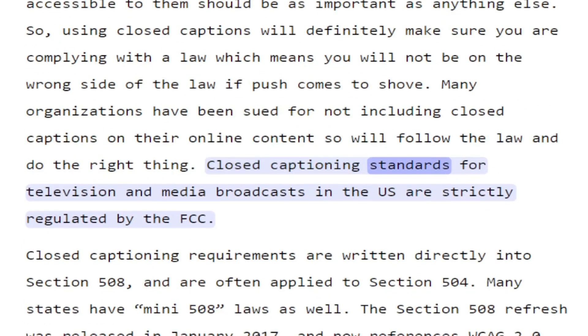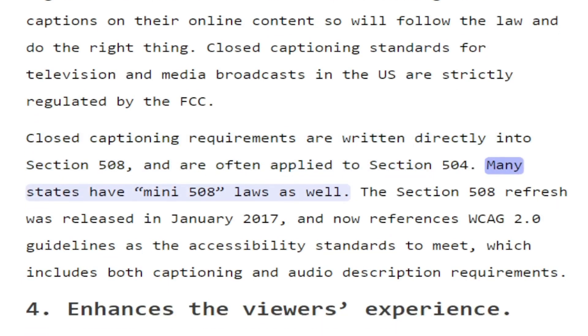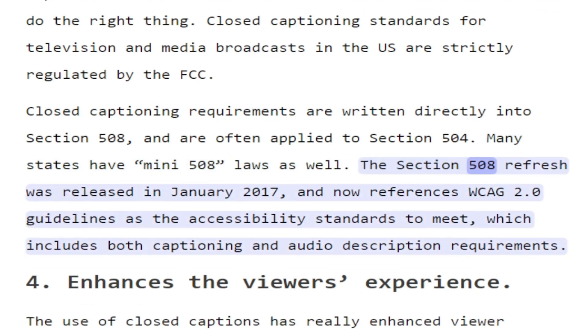Closed captioning standards for television and media broadcasts in the US are strictly regulated by the FCC. Closed captioning requirements are written directly into Section 508 and are often applied to Section 504. Many states have their own 508 laws as well. The Section 508 refresh was released in January 2017 and now references WCAG 2.0 guidelines as the accessibility standards to meet, which includes both captioning and audio description requirements.